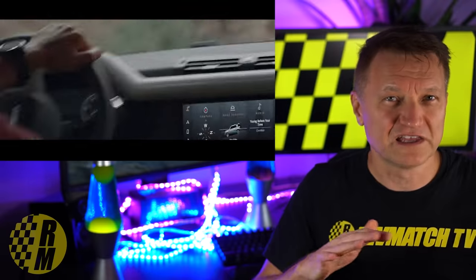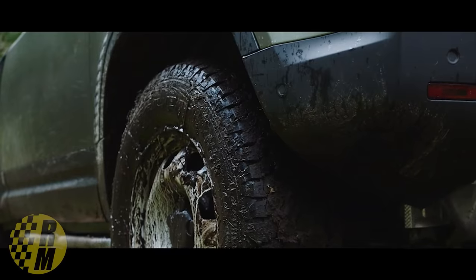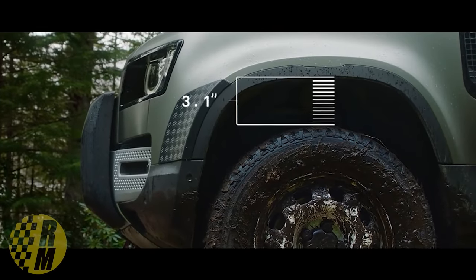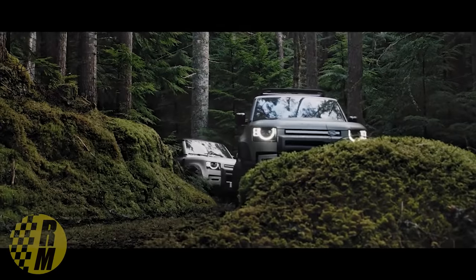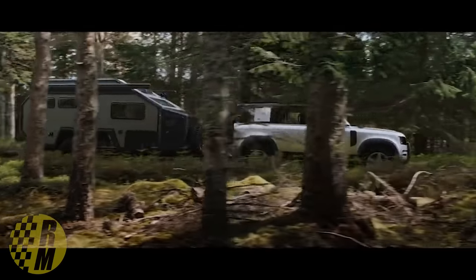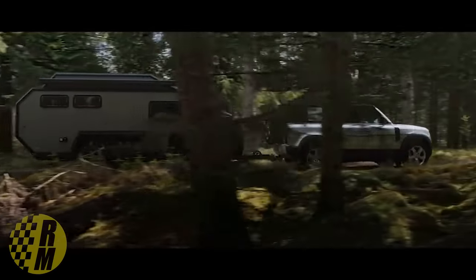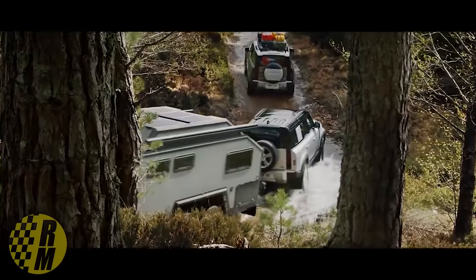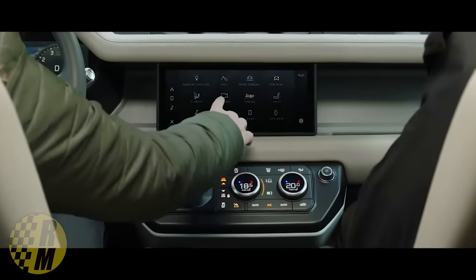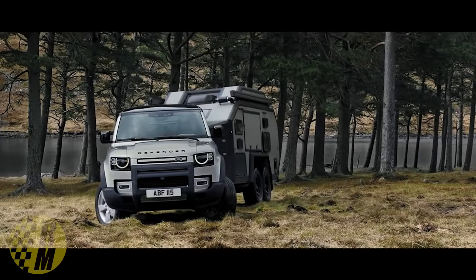This is really a luxury SUV — it weighs about 5,200 pounds, so it's not too light. But the demand overall has been very, very strong for the Defender. In fact, it's been difficult for Land Rover to keep up. According to Car Salesbase, they sold about 600 in June, which was just the first month it was available. And they sold almost 400 in Europe.